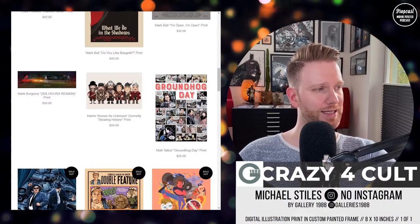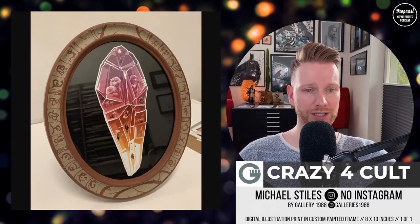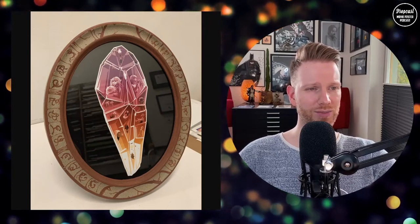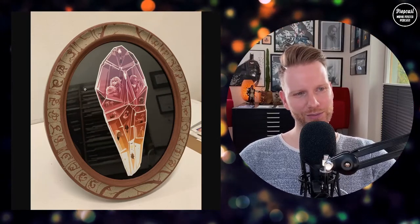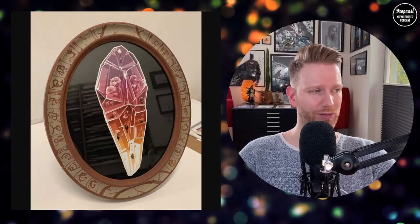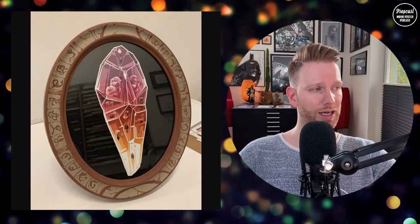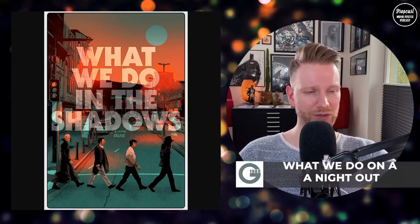The first piece I picked is by Mike Styles — it's a Dark Crystal print, a custom painted framed digital illustration print, 8 by 10 inches. It looks amazing. It comes framed — what more can you ask for? If you're a Dark Crystal fan — and there are a lot of fans out there — it's a very cool fantasy movie and I enjoyed it very much.